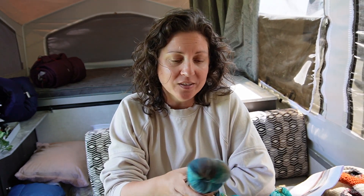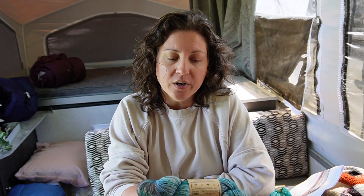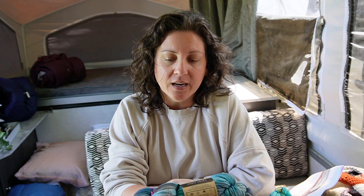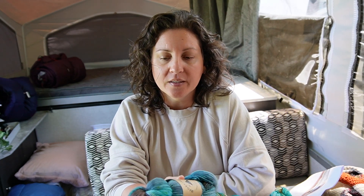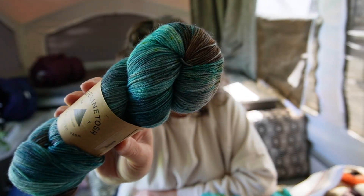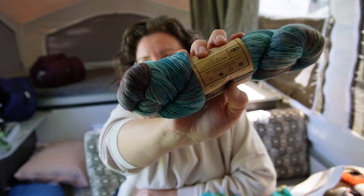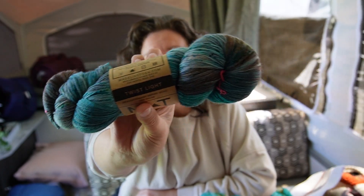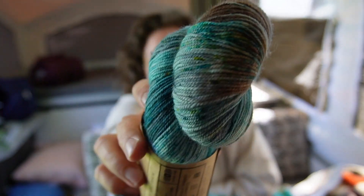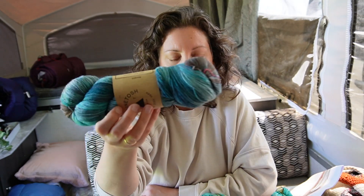As I was looking around the shop, I also found a Madelinetosh Twist Light — it's a super wash merino 75% and 25% nylon, so a nice sock yarn. I purchased it and this is in the colorway Bonaire.